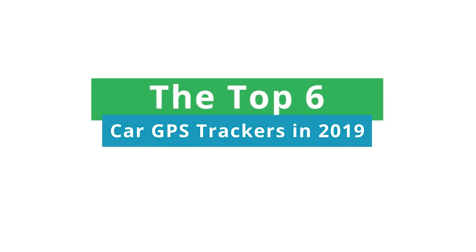The top six car GPS trackers in 2019. Whether it's your own car, a friend or family's, or a business vehicle, you know just how important it is to know where your car is. To get peace of mind, you're probably looking at a GPS tracker, a fantastic solution for monitoring cars in a quick, efficient, and cheap way.